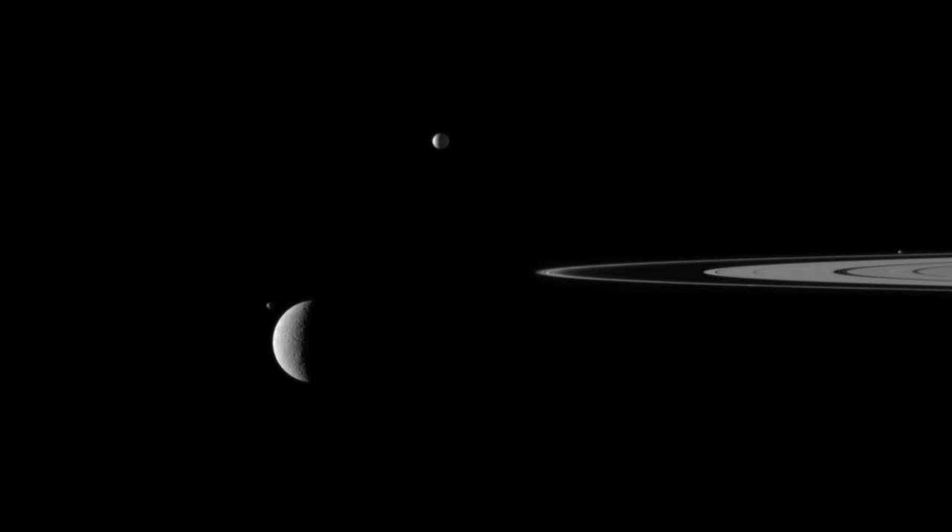Saturn took the spotlight in early October when scientists announced three separate findings at a meeting of the American Astronomical Society's Division for Planetary Science.